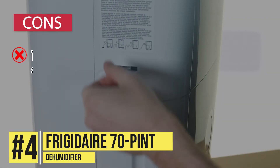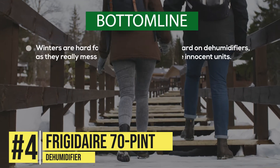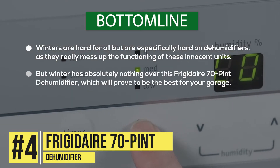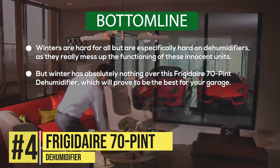Taking a look at its con, the device isn't designed to be durable and may not last as long as you expect. Bottom line, winters are hard for all, but are especially hard on dehumidifiers, as they really mess up the functioning of these units. But winter has absolutely nothing on the Frigidaire 70-Pint Dehumidifier, which will prove to be the best for your garage.